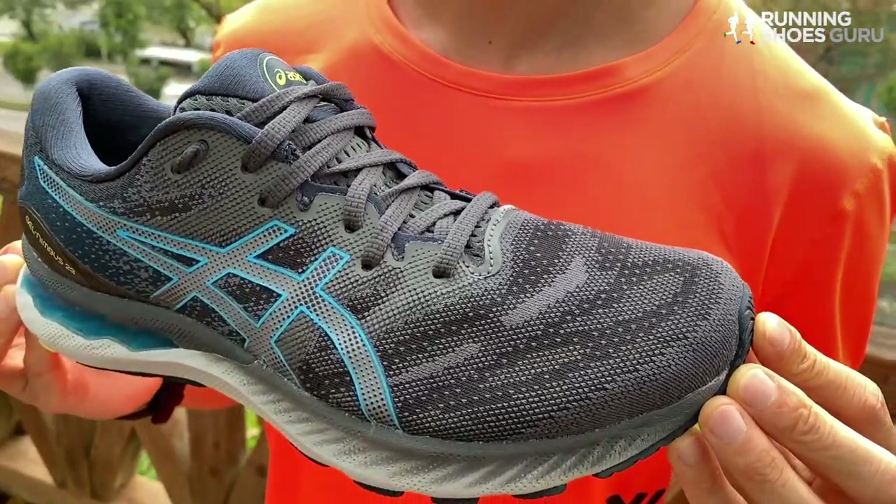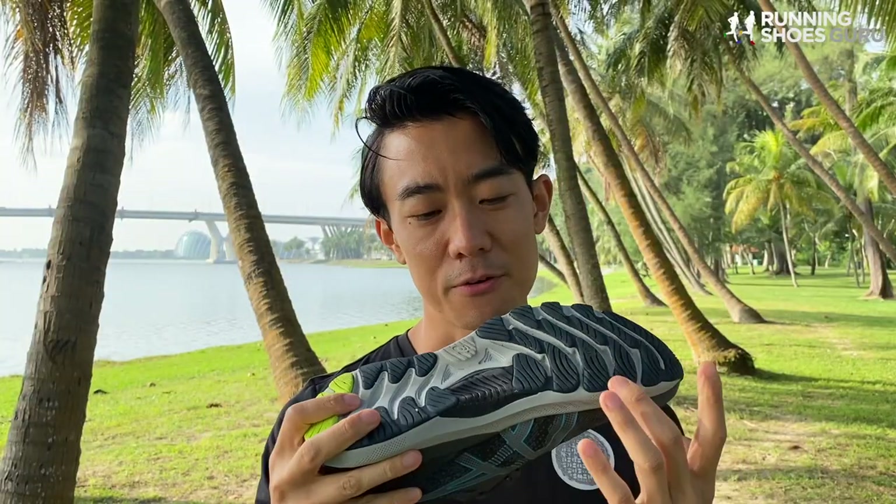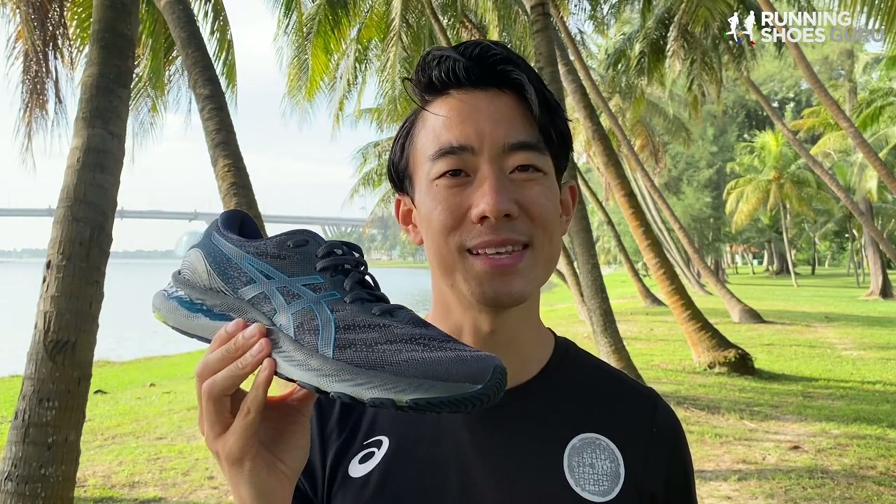It now has a gusseted tongue, a softer midsole with more heel compression, and a filled-in arch area underneath. It still costs $150 and it weighs 11 ounces for a men's standard size.